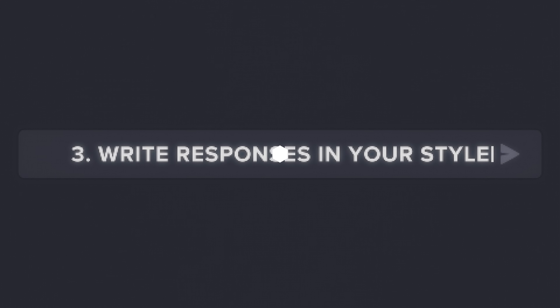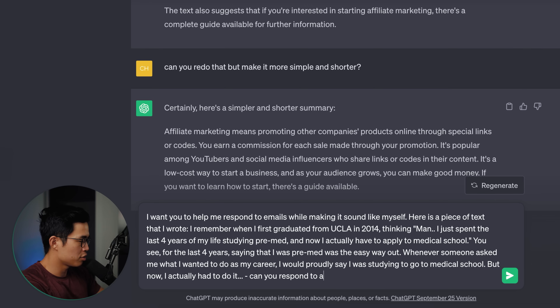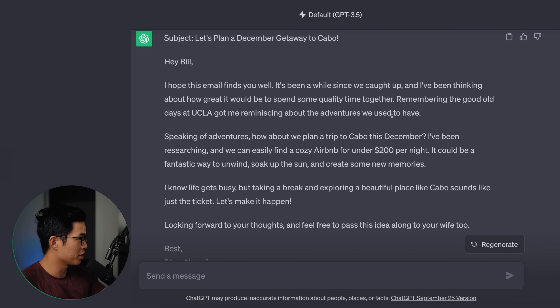The third way you guys can use ChatGPT in your life is by using it to help you write emails in your own style. This applies for emails, texts, dating apps, Slack messages — literally anytime you have to type something out. Essentially what we can do is train ChatGPT on a piece of text. I'm going to copy text from my website and say: I want you to help me respond to emails while making it sound like myself. Here is a piece of text that I wrote. Then I'll say: can you respond to an email to Bill in my writing style, asking if him and his wife would like to travel to Cabo together in December, under $200 per night, make it casual and under 300 words.